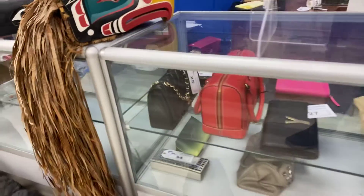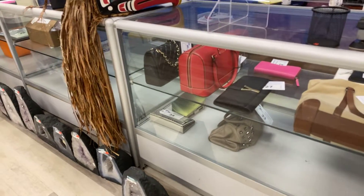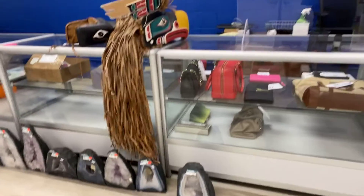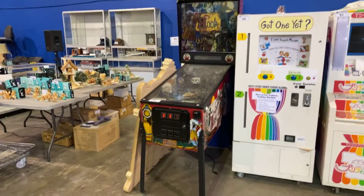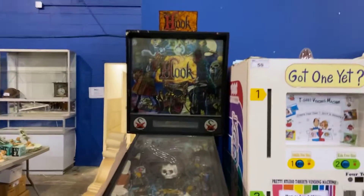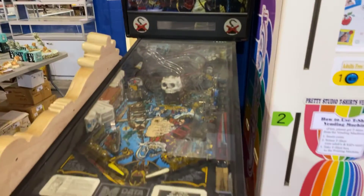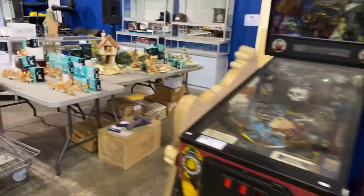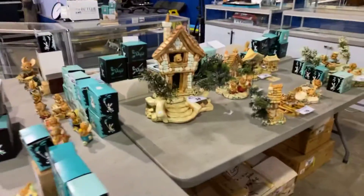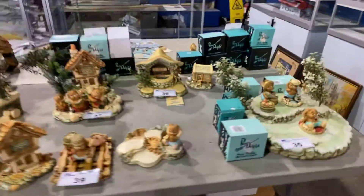We also have some high-end purses, including names like Chanel and Dior. We also have the pinball machine here as well, which is made for the movie Hook. Penn Delphin Collection over here — it's one of the bigger Penn Delphin collections I've had. If you know anybody collecting Penn Delphin, this is the sale for it.